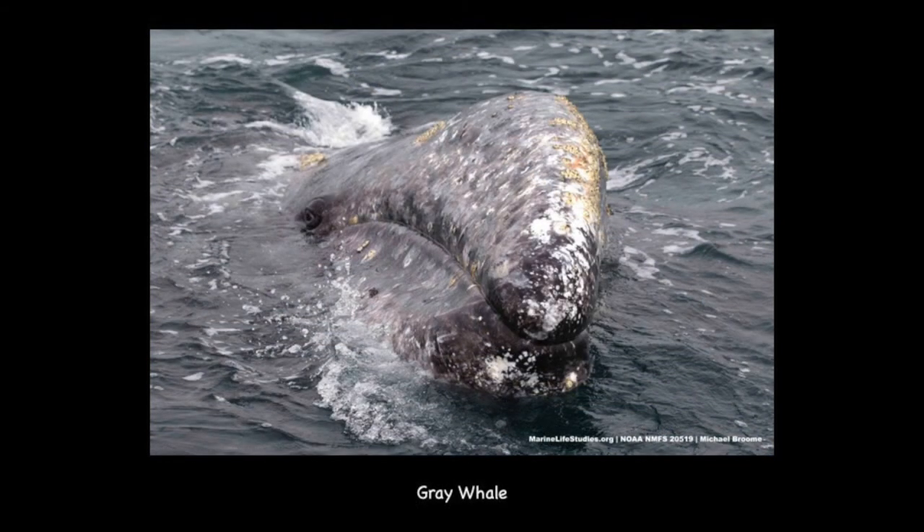This is a gray whale. They are about 50 feet long and are found mainly in shallow coastal waters. They make one of the longest annual migrations of any mammal, traveling about 10,000 to 12,000 miles round trip from Alaska to Mexico and back. They are gray in color and have lots of barnacles and whale lice on their bodies.